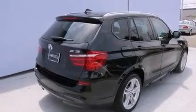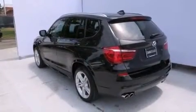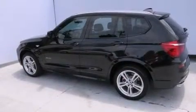Additional features include a heated steering wheel, heated seats, a smartphone adapter, commercial-free satellite radio, X-Drive, roof rails, and xenon headlights.